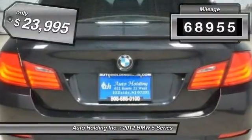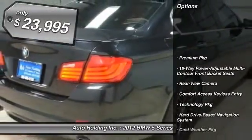This vehicle has less than 70,000 miles and is priced below $25,000.